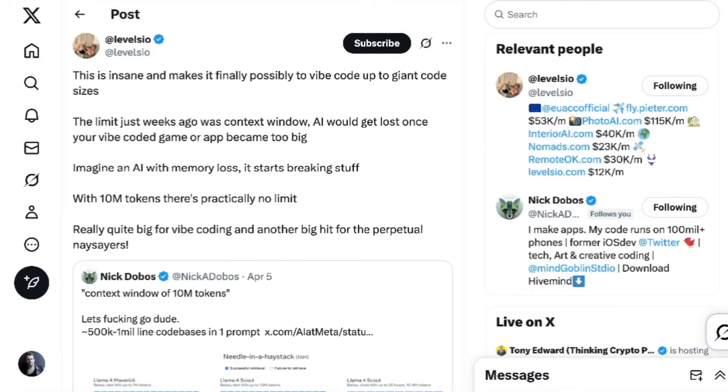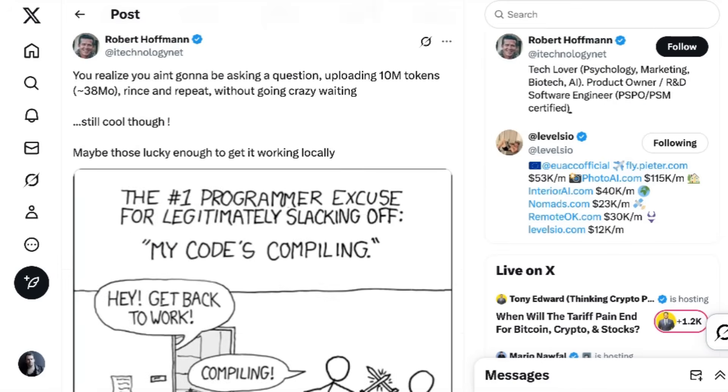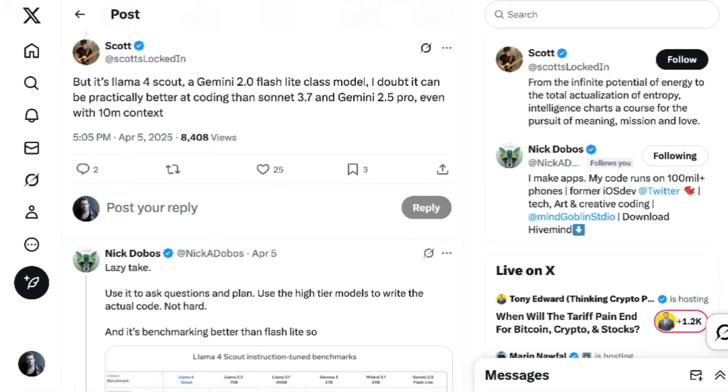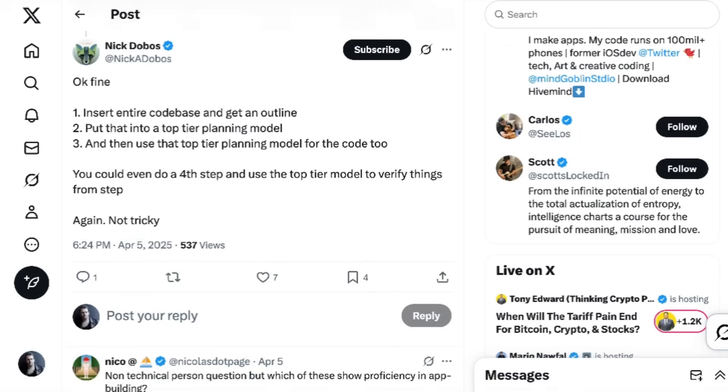The community with the most enthusiasm about an ultra-long context window was the vibe coders. Pieter Levels wrote: 'This is insane and makes it finally possible to vibe code up to giant code sizes. The limit just weeks ago was context window — AI would get lost once your vibe-coded game or app became too big. With 10 million tokens, there's practically no limit.' AI consultant Sasha Lekti added: 'You can throw the entire documentation of multiple libraries with examples and your project into the context window and it will handle tasks in one shot. The bottleneck now lies more on the agentic side.' Still, many tried to raise practical issues about speed and model capability. Developer Nick Dobos rebutted: 'Lazy take — use it to ask questions and plan, use high-tier models to write the actual code. Not hard.' Simply creating an outline of a large codebase for use in another LLM is a new feature that hasn't previously been accessible.